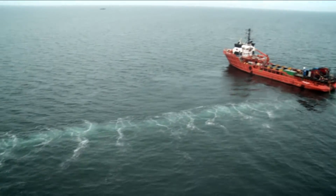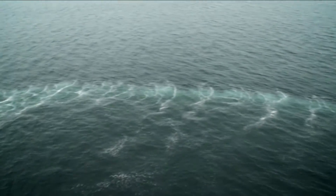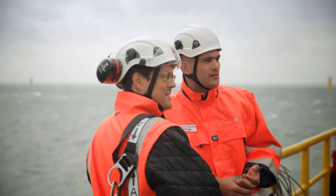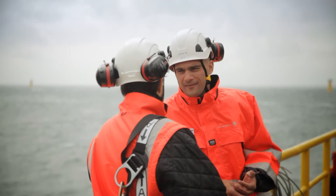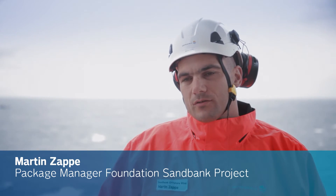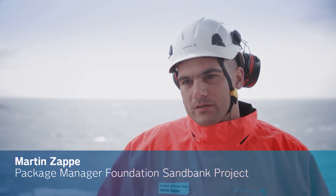Experiences gained in the Dantusk project will contribute to the learning curve of future offshore wind projects. My name is Martin Tappe, I am a package manager for the Civil Package. We are here because Vattenfall believes that renewable energy is the future, and therefore we think that offshore wind is a big part of renewables in the coming future.